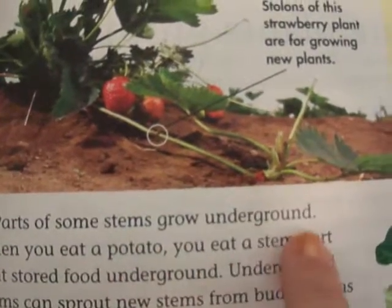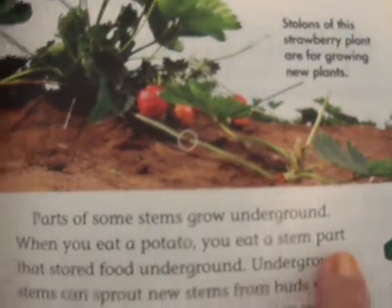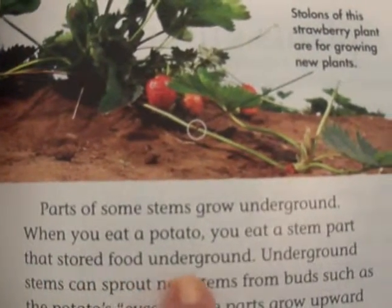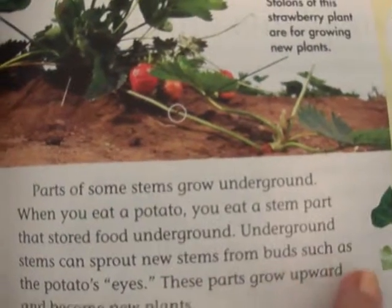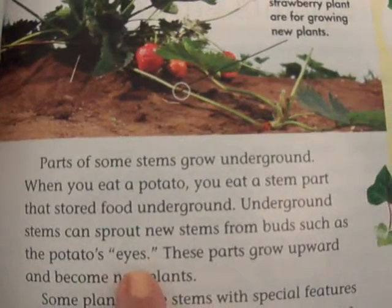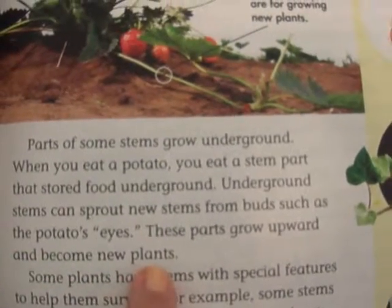Parts of some stems grow underground. When you eat a potato, you eat a stem part that stored food underground. Underground stems can sprout new stems from buds such as the potato's eyes. These parts grow upward and become new plants.